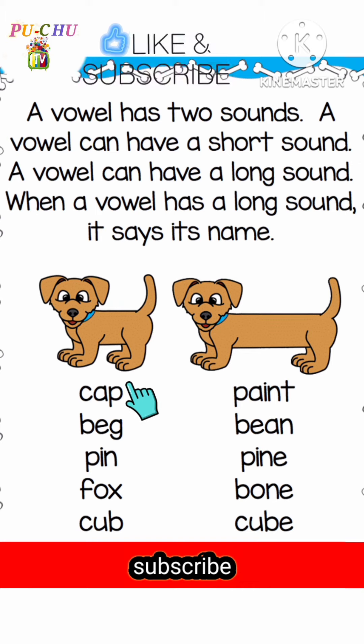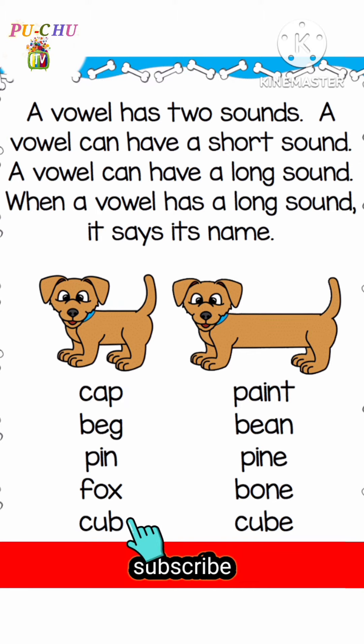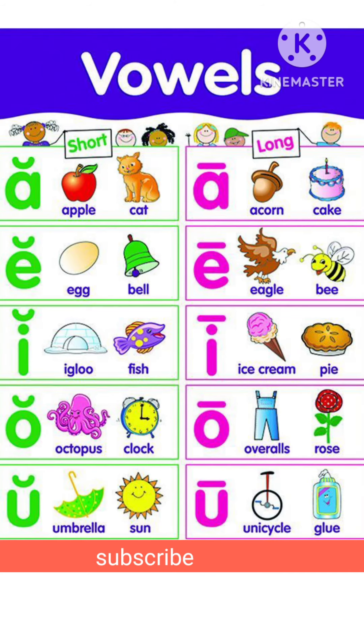Short vowel words: Cap, Bag, Pin, Forks, Cub. Long vowel words: Paint, Bean, Pine, Bone, Cube. Let's understand some more examples of short vowels and long vowels.